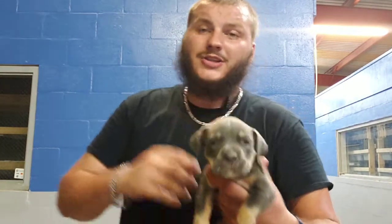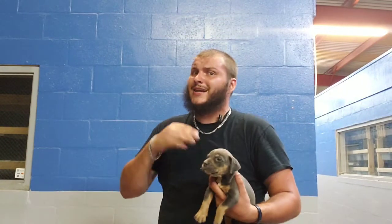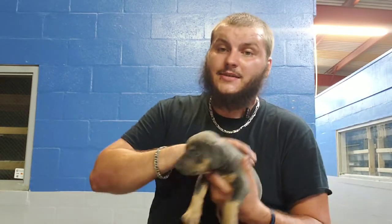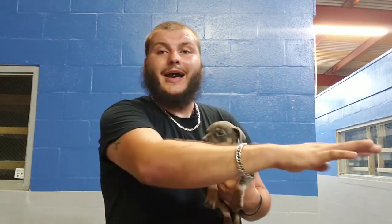We have one female left — she is obviously a blue tri. The way that works is when you pair a blue tri to a blue tri, it works almost as a recessive gene. In the reptile world, honestly I can't tell you that blue tri or any of the tris for that matter are recessive or dominant — I don't know none of that. I just know it works almost like the recessive.